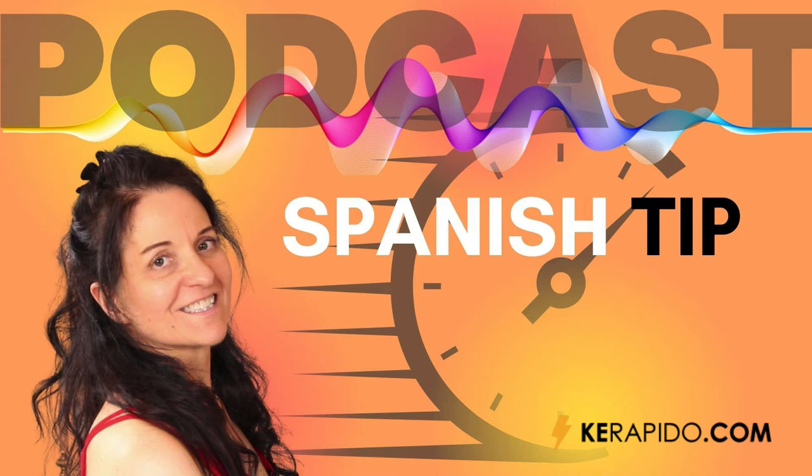Before I continue with this lesson, let me remind you that on YouTube you can listen to every episode of this podcast 48 hours before anywhere else. My YouTube channel is Speak Spanish with Maria — you can see the link in the episode description on your mobile device.